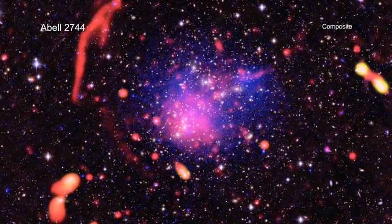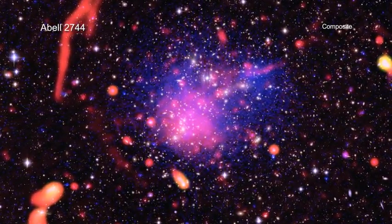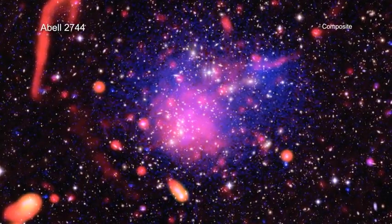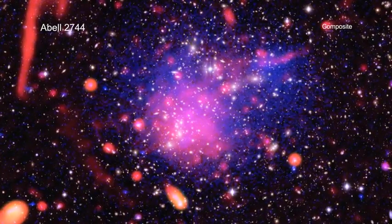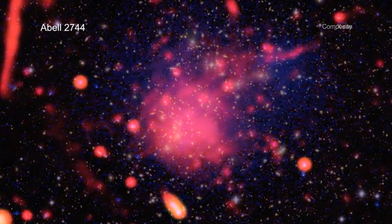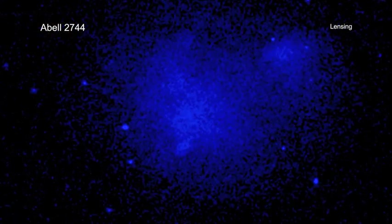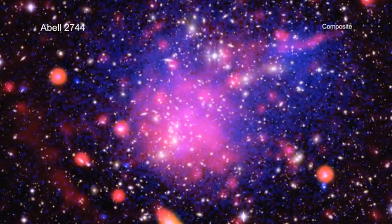This composite image contains the aftermath of a giant collision involving four separate galaxy clusters at a distance of about 3.5 billion light-years. Officially known as Abell 2744, this system is also referred to by astronomers as Pandora's Cluster, because of all of the different structures found within it. This view contains X-ray data from Chandra showing hot gas, optical data from Subaru and the VLT, plus a map depicting the total mass concentration in the cluster. Most of the cluster's mass is dark matter.